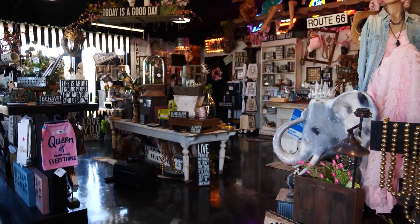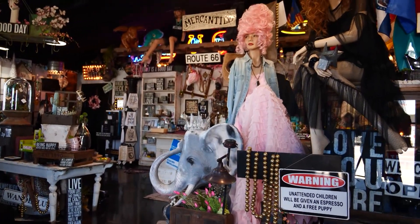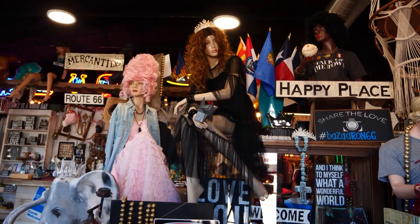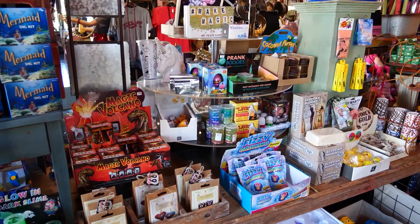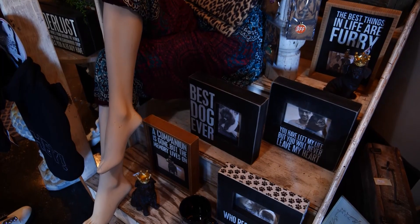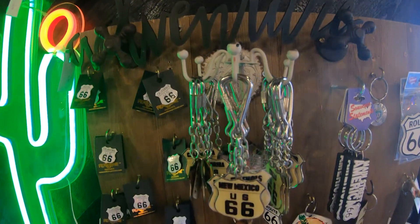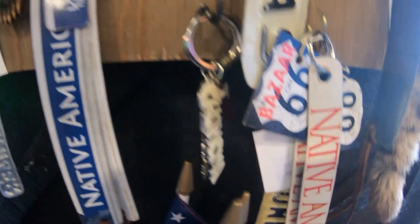Curious customers will find every nook and cranny filled with Melody's flair for the extraordinary. You can't walk around this place and be in a bad mood because it's just so fun. You can find a little bit of everything throughout the wacky store, each section having its own theme — like the dog area, the love section, clothing, home decor, and the Route 66 zone — with some one-of-a-kind items made just for the store.